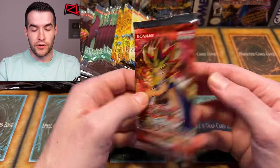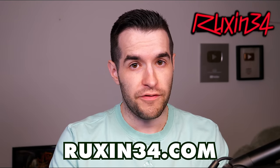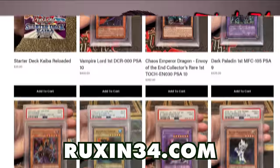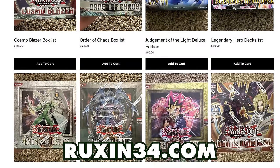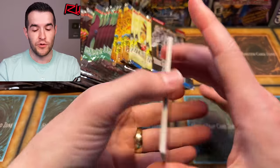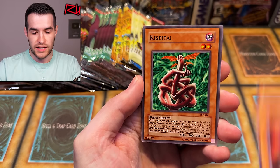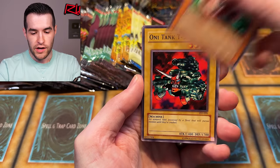While we're doing this, I want to remind you guys — you've probably seen in other videos — I've listed a bunch of stuff on my website recently: PSA cards, some consignment, some sealed stuff, booster boxes. Go check it out at ruxon34.com if you want to grab something. There's a bunch of new stuff added.